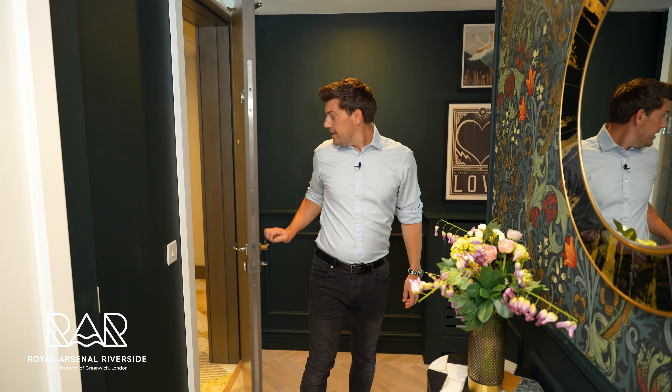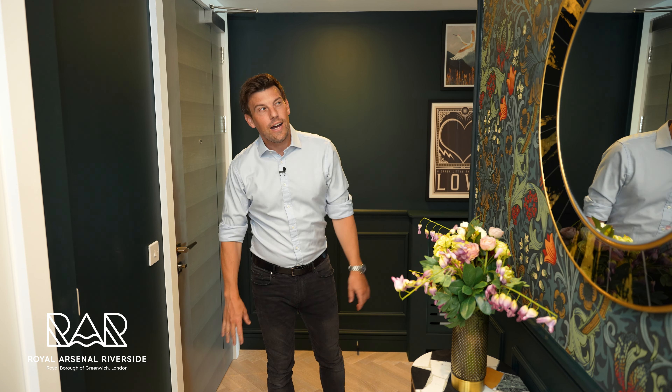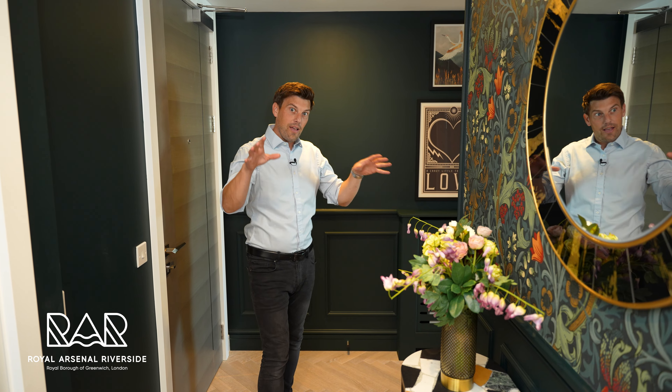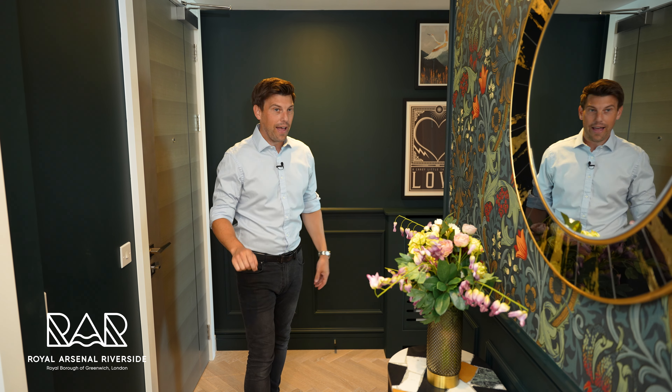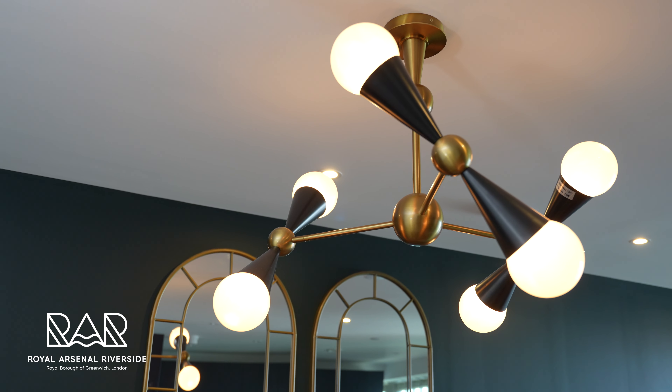It all starts here in the hallway. This is a double aspect hallway — one leads off to the master bedroom, which we'll come to in just a moment, but before that, this way leads off to the main living space.